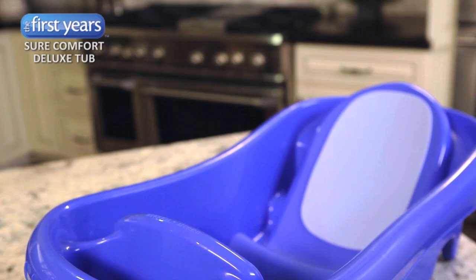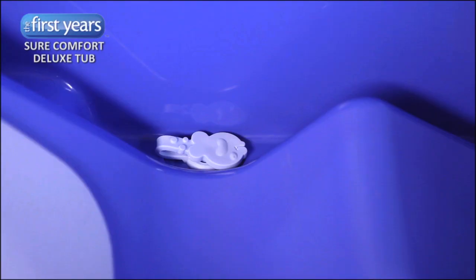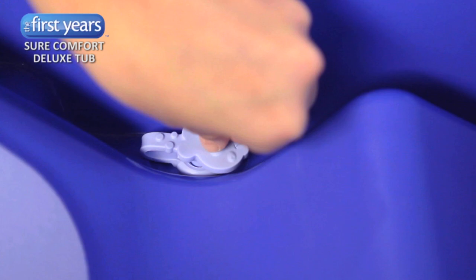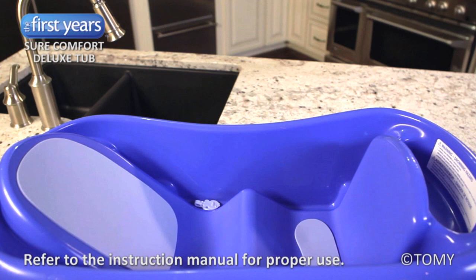All the pads are mildew resistant, and there is an area to keep your bath supplies within reach. The drain plug allows the bath water to empty directly into the sink or the larger tub easily, so you can rinse off your baby quickly and get them in a towel to keep them warm and snuggly.